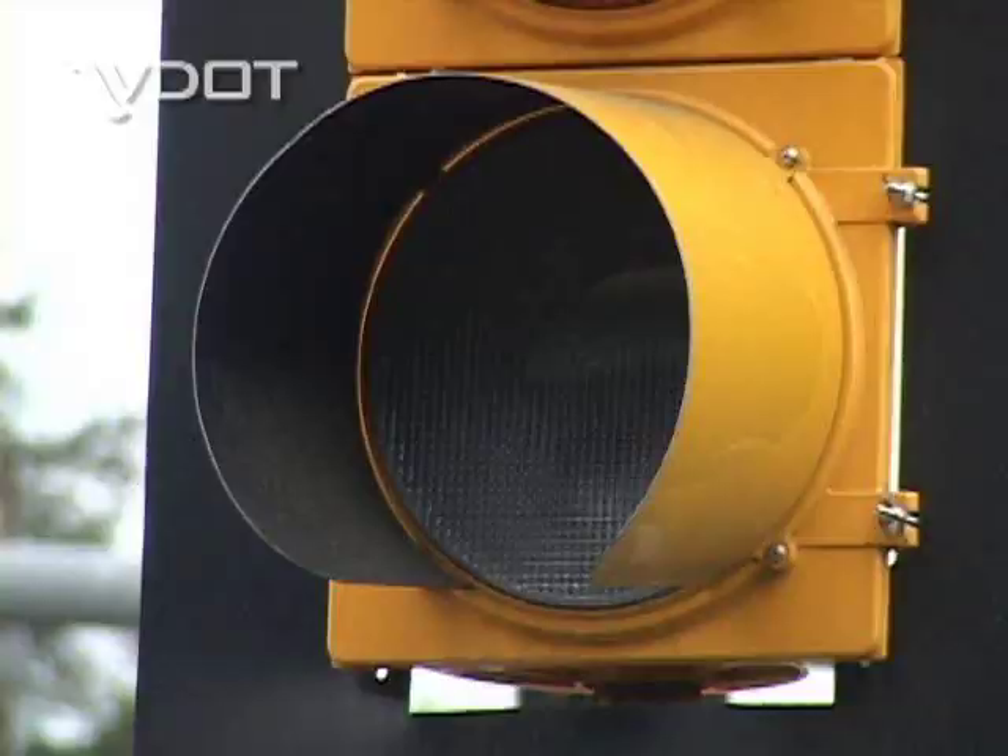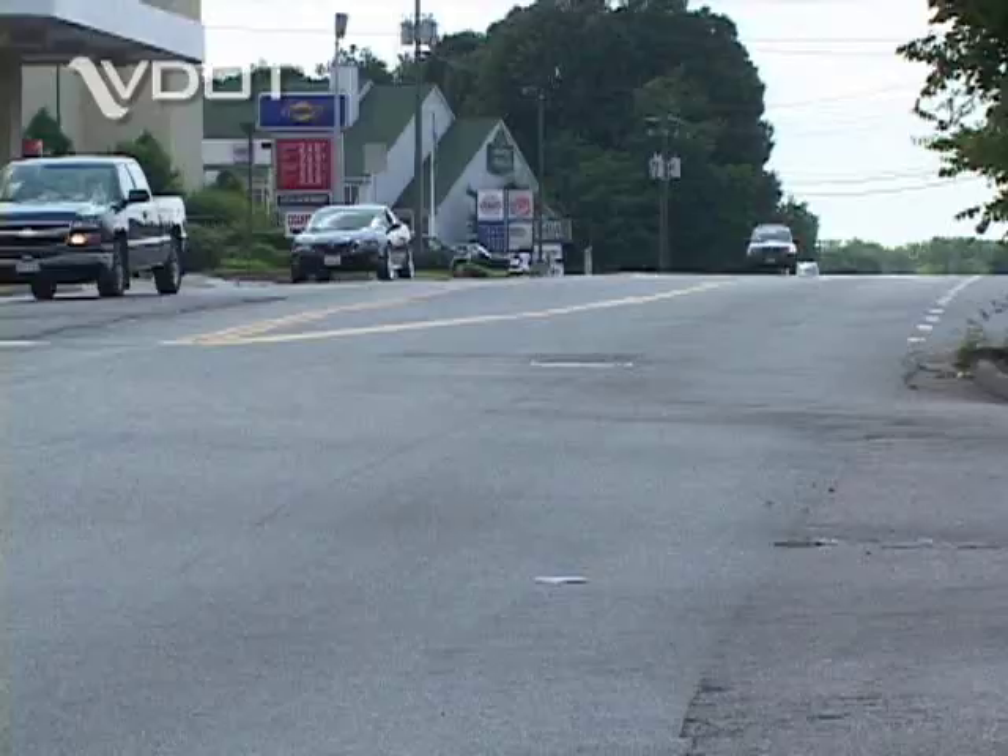So, if you're driving along one day and get a string of green lights, it may just be good luck. But it also helps to have friends in high places.